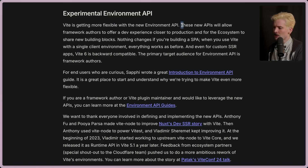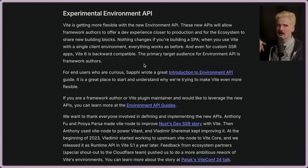These new APIs will allow framework authors to offer a dev experience closer to production, as well as for the ecosystem to start building and sharing new building blocks. Nothing changes if you're building a single page app — if you're using Vite as a Create React App alternative to just spit out a single HTML file, this is not going to affect you at all. It shouldn't be so hard to move from client-everything to a client-server hybrid. This is going to make it a lot easier.